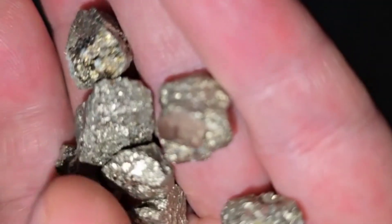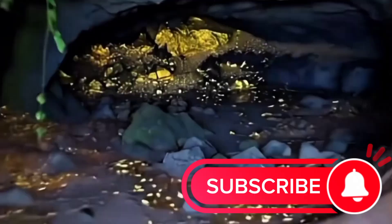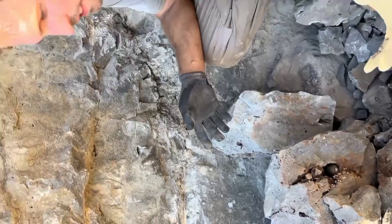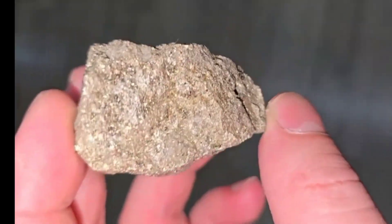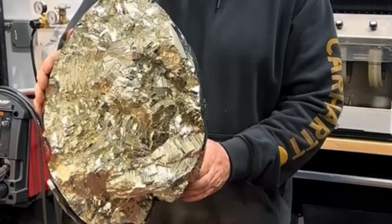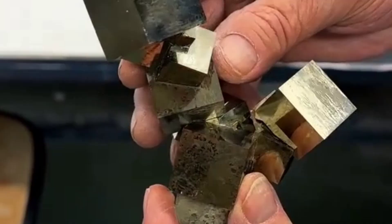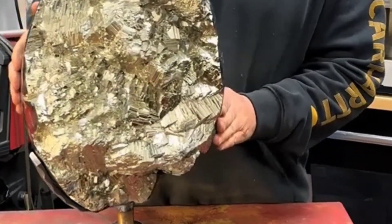What if the glittering stone in your hand wasn't gold at all? What if the treasure you thought you discovered was actually something else — a mineral that has tricked miners, explorers, and treasure hunters for centuries? That mineral is pyrite. Known across the world as fool's gold, pyrite looks almost identical to real gold at first glance. It sparkles in the sunlight, shines with a golden luster, and excites anyone who dreams of finding hidden riches.